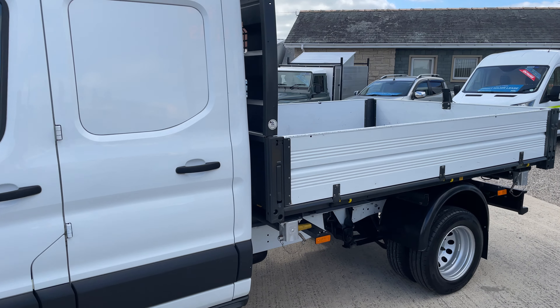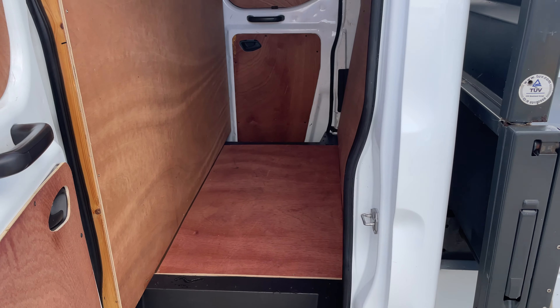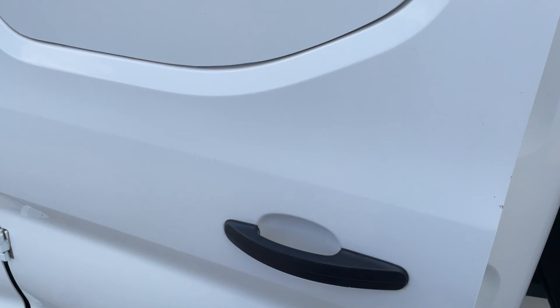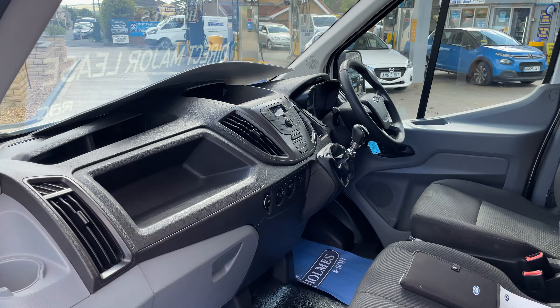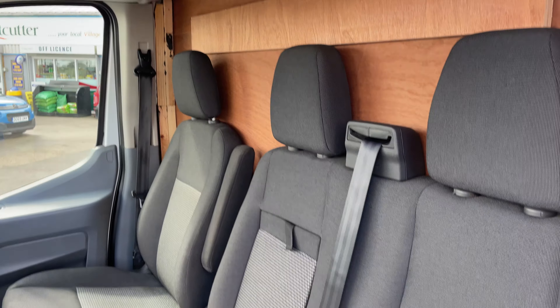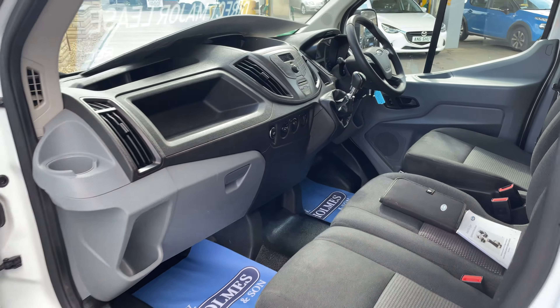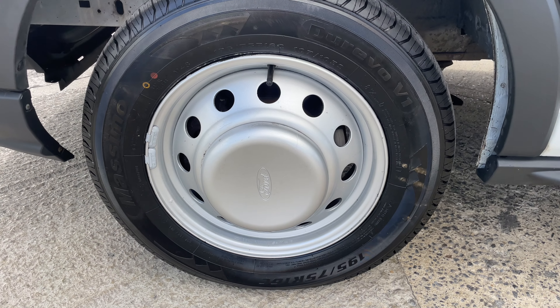We've managed to get one in stock direct from a council contract. As you can see, the utility cab is fitted to the rear and there are three seats fitted to the front. It comes with all the three-way tipper manuals and handbooks for the truck — everything is in immaculate condition throughout.